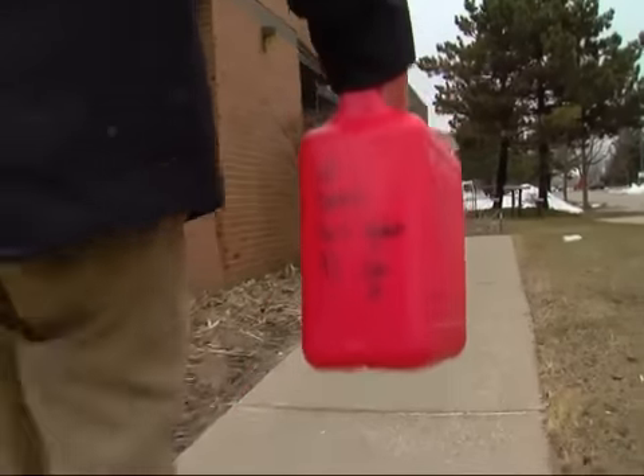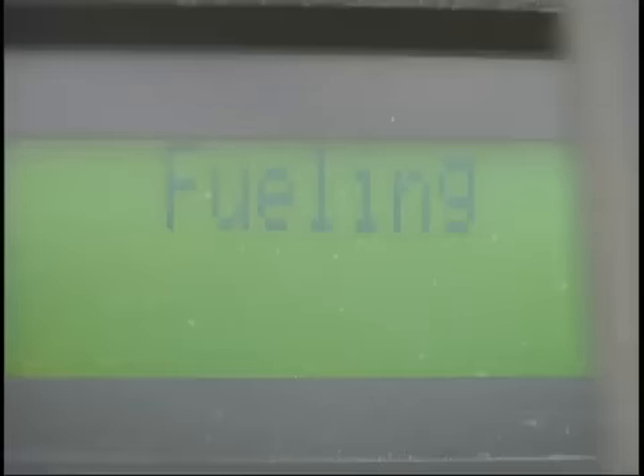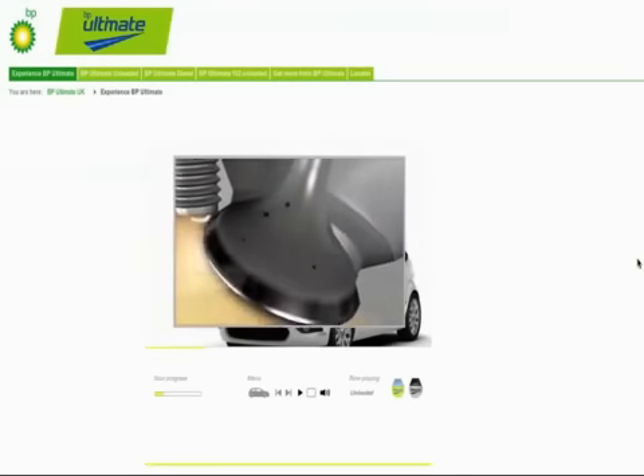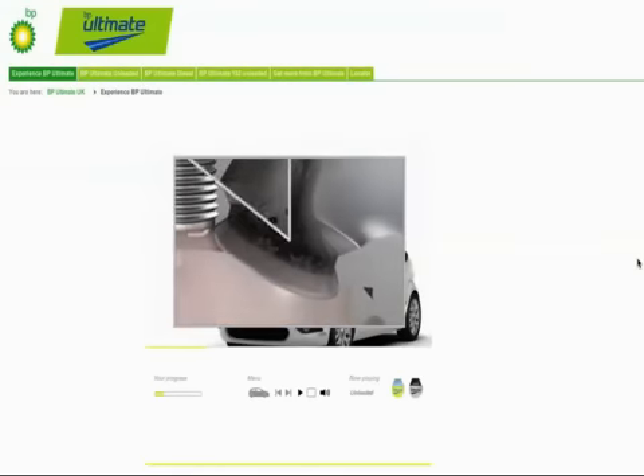We're there to find out if all brands are created equal when it comes to detergents. 'One of the worst things you can do is to go from brand to brand to brand, getting the cheapest stuff you can find.' Tony Mola of the National Institute for Automotive Service Excellence says if you repeatedly fill up with gas that doesn't have enough detergent, deposits can build up causing your engine to burn more gas.